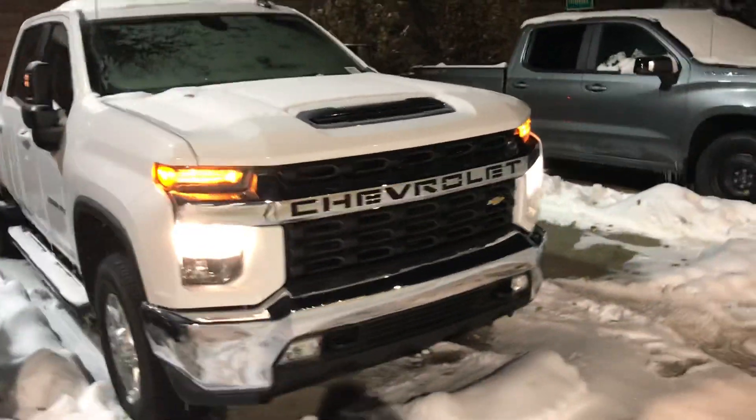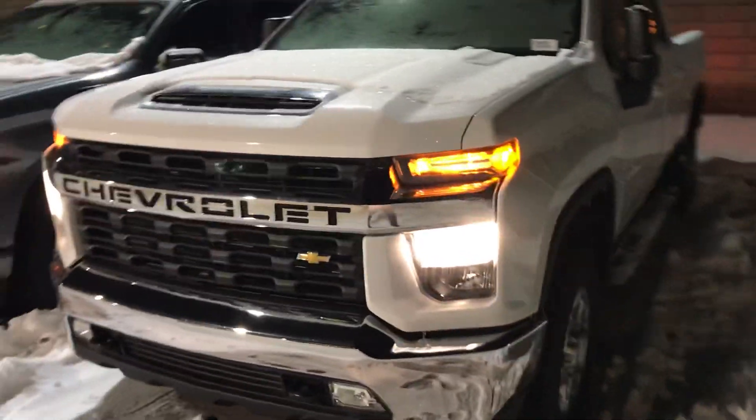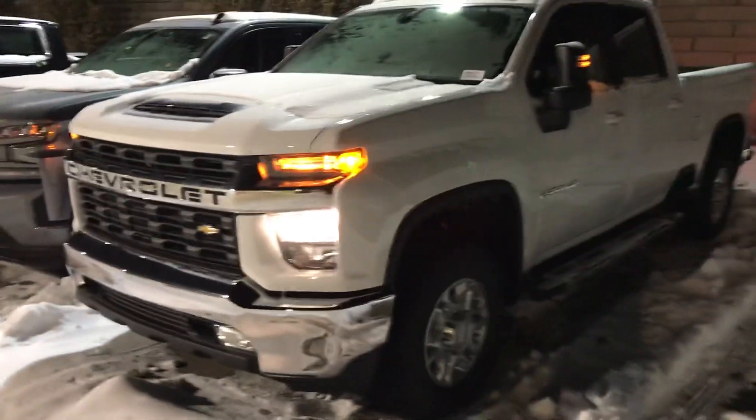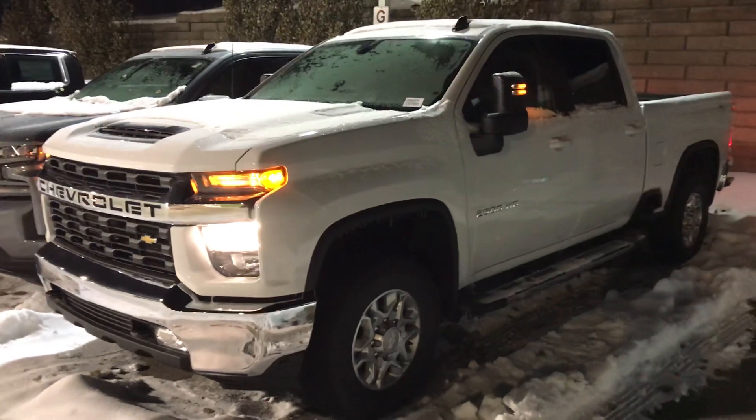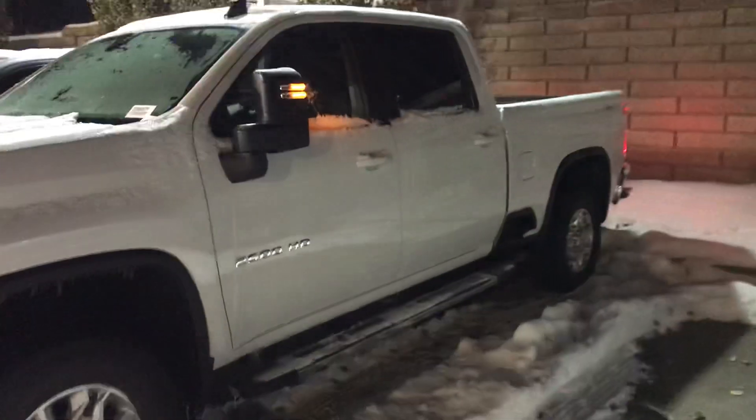It has a remote start, heated seats, and a heated steering wheel as well, so a few extra little creature comforts that just make it a nicer place to sit. It does have CarPlay and Android Auto.